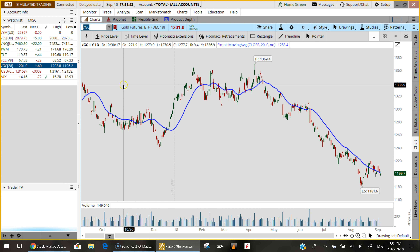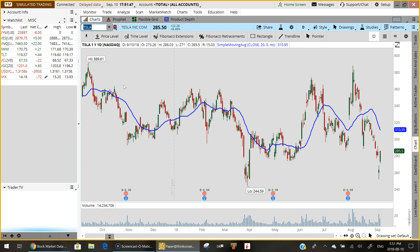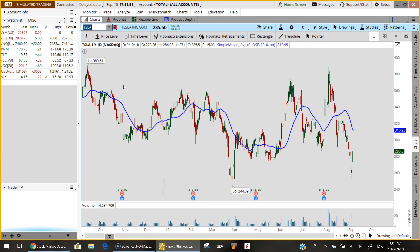A big winner today on Wall Street was Tesla. Tesla's been in the news a lot lately — not necessarily positive stories — but today there was one. An analyst from Baird and Bernstein certainly had a lot of bullish comments which helped the stock close significantly higher.